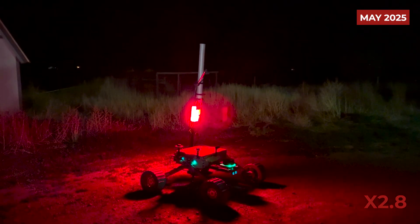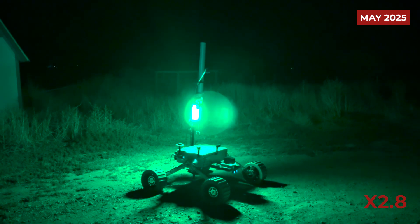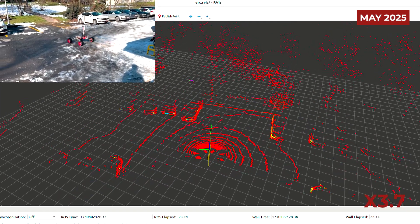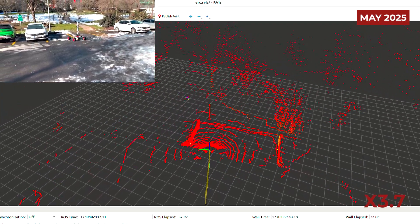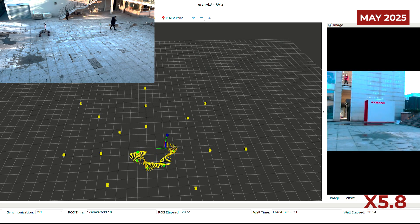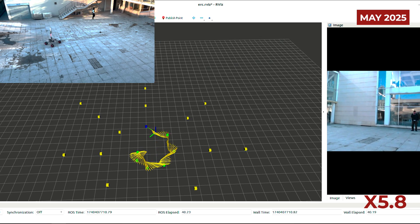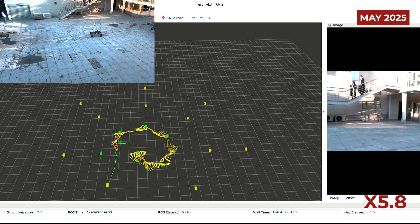An RGB LED located next to the antenna is used to indicate the different states of the vehicle. The base station and rover communicate using Wi-Fi modules operating at 2.4 and 5.8 GHz frequencies. The driving system achieves localization through a SLAM algorithm that processes point cloud data from LiDAR and IMU sensors. This localization data is crucial for both path planning and obstacle avoidance, and the rover autonomously navigates between target points by detecting AR tags placed throughout the environment.